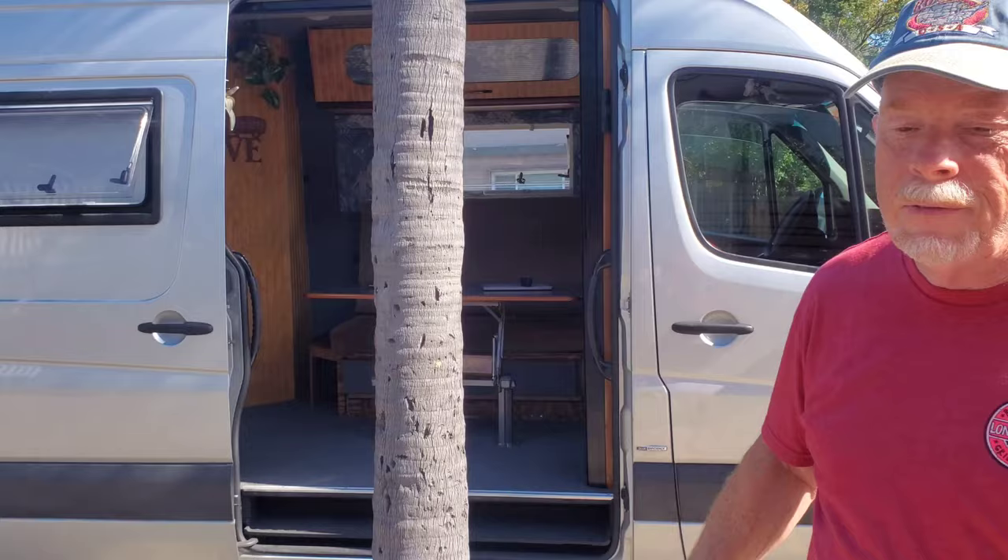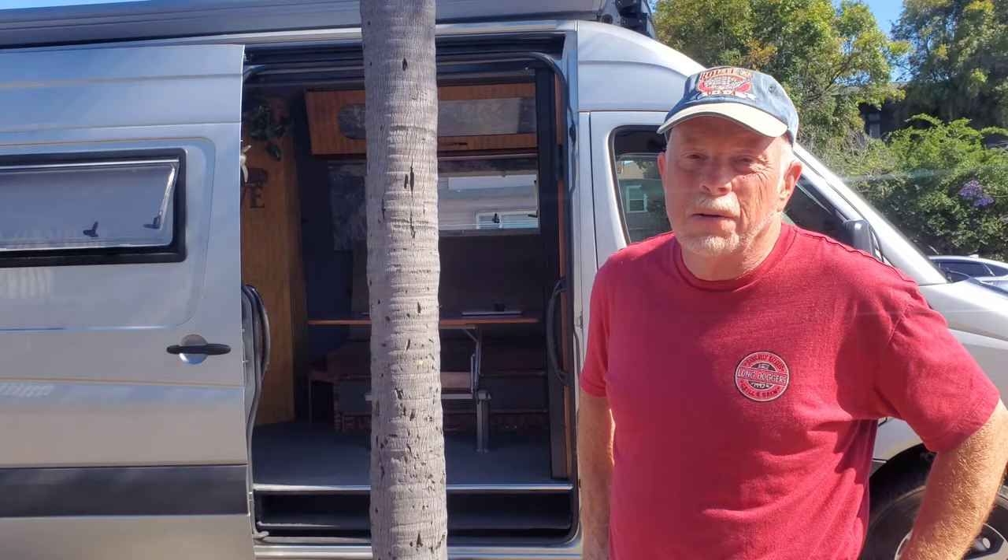Hi, we're going to show you guys the Wonder Lodge van that Fred Bellows made. This is a 2015 cargo van that took several years to build. Now it's done and we're starting to travel around the country — we packed so many features into it.